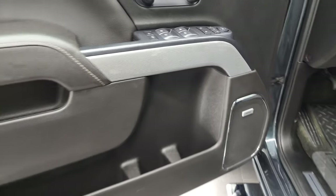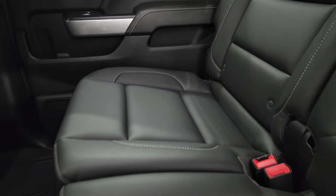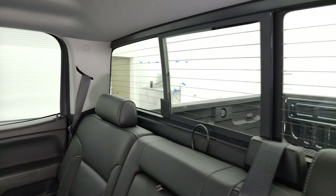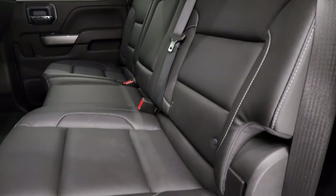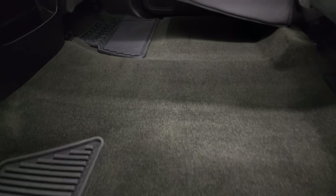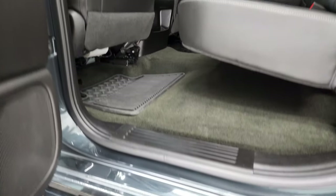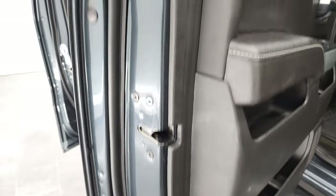It has the Bose sound system. Taking a look at the back seats — just as clean as the front seats, no rips or tears back here. It does have the latch child safety system for any child car seats you may have. Power sliding rear window with the built-in rear defrost. These seats fold up, and the carpeting and floor mats are in nice shape. It does have side curtain airbags. The bottoms of the doors — what you'd expect from a truck from Alabama — look really good.